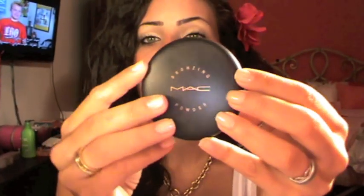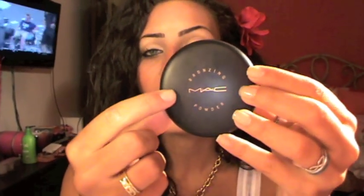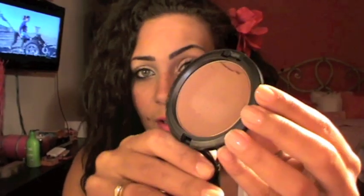Next question: favorite powder face product. That would be my bronzer from MAC in Matte Bronze. I totally adore this product — it's matte, it's very nice, and it gives my skin a great color. I have it on as a contour today and I really like it.